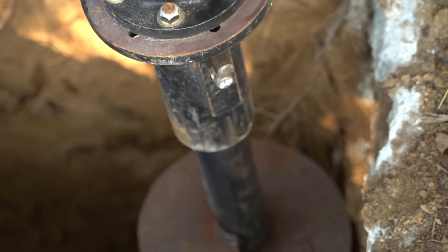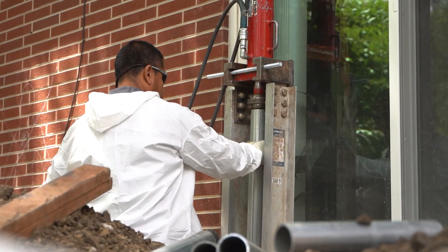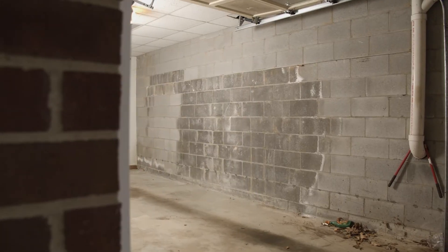Today we're going to talk about the different repair methods for foundation settlement issues. Typically that means we're talking about helical piers or push piers, depending on the specific construction of your home and the soil around it. The helical pier is a piering solution typically used for lighter structures, like a crawlspace wall that's only three or four feet versus a nine-foot poured wall on a two-story home.